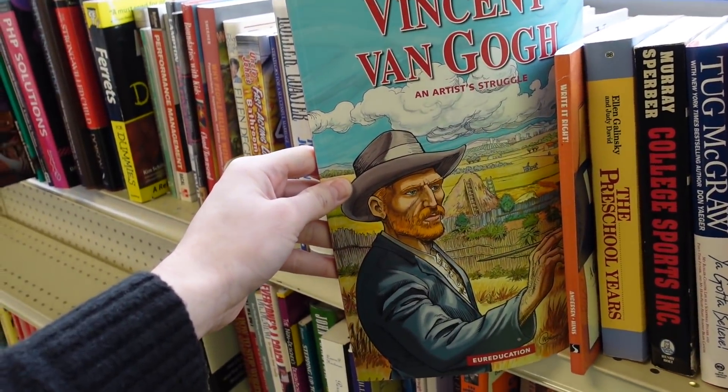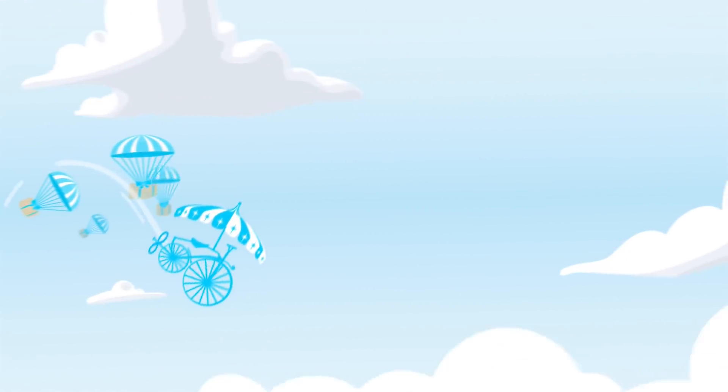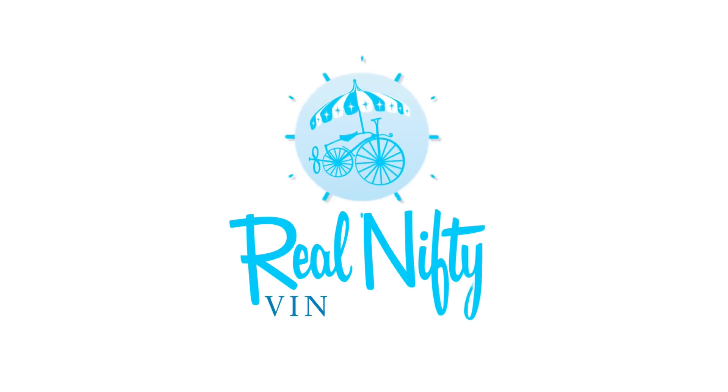An artist's struggle. I bet when you cut your own ear off. Hello, it's Jeffrey with Real Nifty Vintage, and today Misty and I are here at Goodwill. We are going to go inside and see what we can find. I'm really excited because I've never been here before.